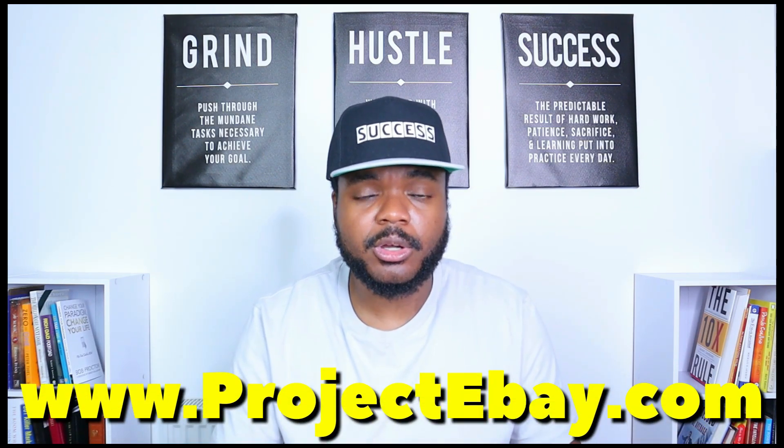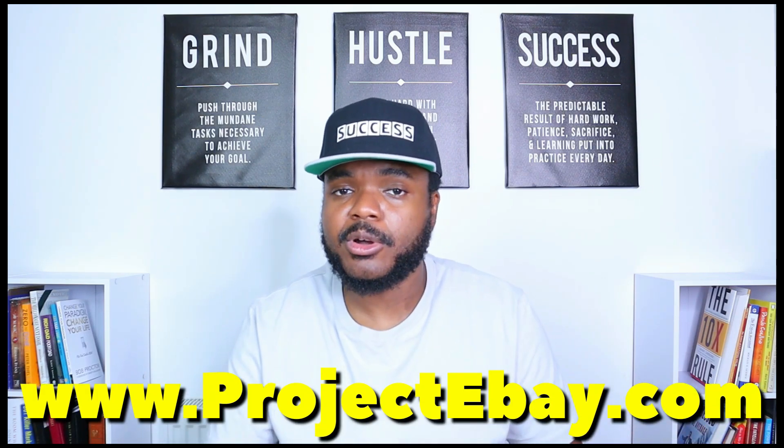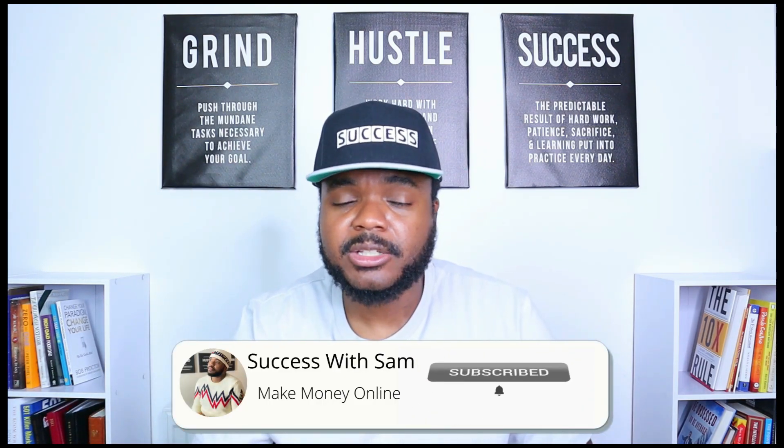If you prefer a more in-depth understanding of everything you need to know about building an eBay business from scratch, visit www.projectebay.com. In that course, I go through everything you need as a beginner, the best approach to building your store efficiently, how to use the profit spreadsheet, how to find suppliers, and everything about eBay advertising. If you've enjoyed this video, don't forget to press the like button, subscribe, and hit the bell notification so YouTube lets you know when a new video is released.